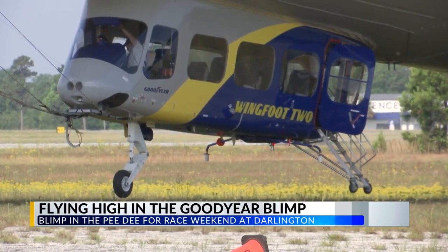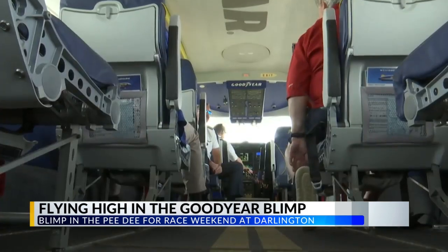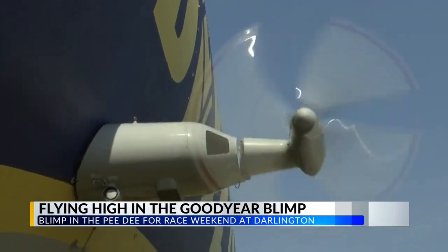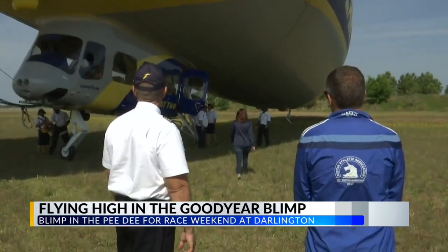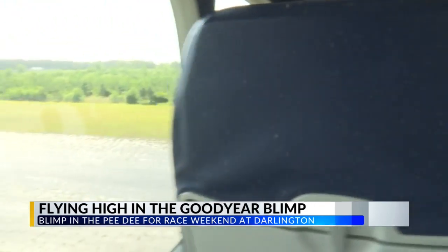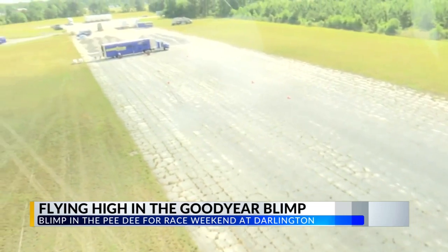The gondola sits beneath the airship and fits 14 people. The inside isn't very big but it does have a bathroom. We were each loaded one at a time in case the blimp swung in the wind.